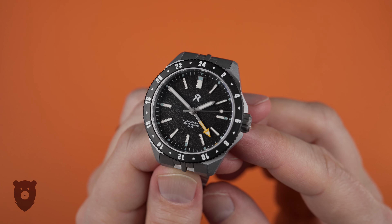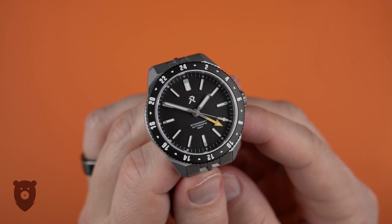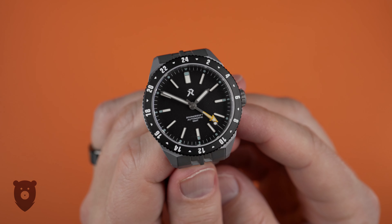Honestly, this is a minority opinion, so please take it with a grain of salt — 99% of you will love the overall look. I would have preferred the lugs to be just a tiny little bit longer, but that's just me.